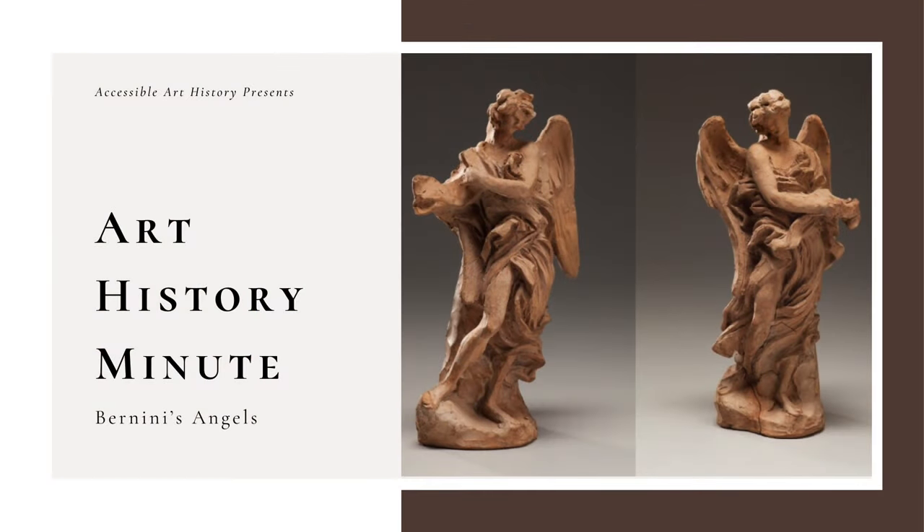Welcome back to the Accessible Art History YouTube channel. In this week's episode of Art History Minute, I'm examining two works of art that weren't necessarily meant to end up in a museum. These pieces, sculpted by Baroque master Gian Lorenzo Bernini, were meant as a study for a much larger project. So to learn more, keep on watching.